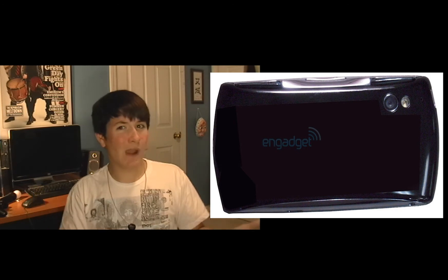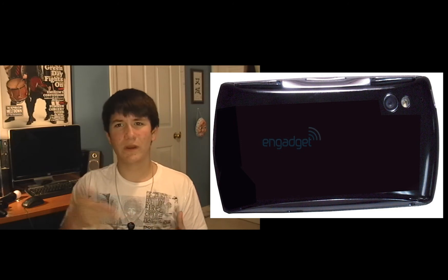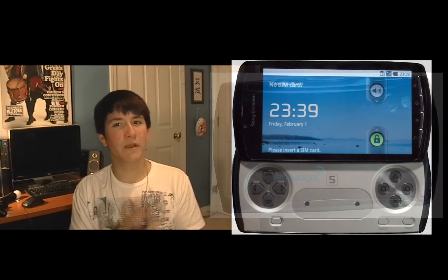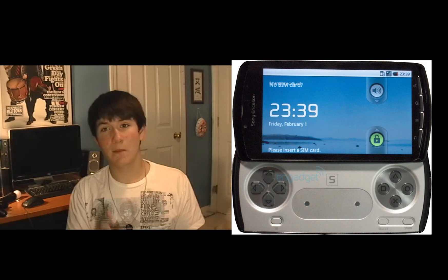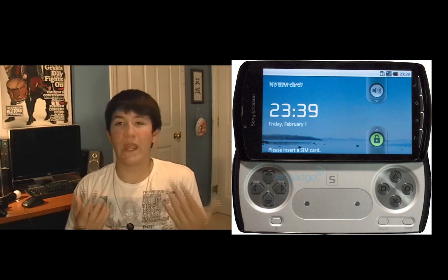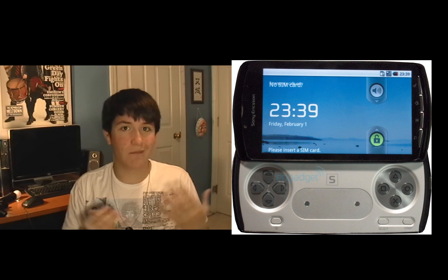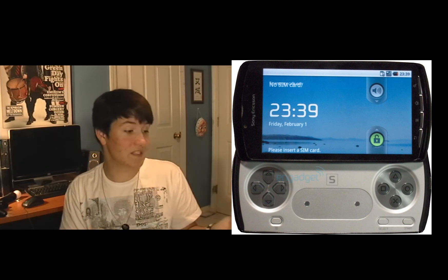We got everything we asked for. We wanted a camera — this is a phone now, so it has a camera. It has Android, so it has a more complex operating system than what PlayStation has right now on the PSPs, which means the phone is going to be more powerful. It also is touchscreen — multi-touch, by the way. Everything that we asked for, we got. I think Sony really surprised me and I'm really impressed by what they did.